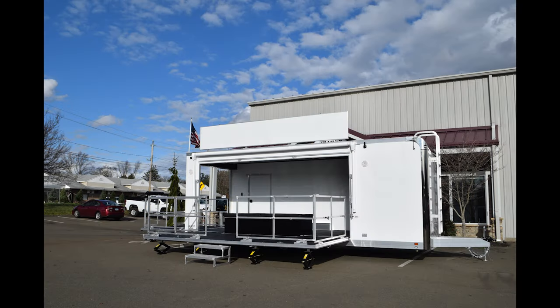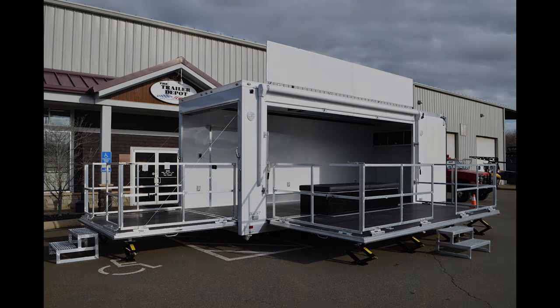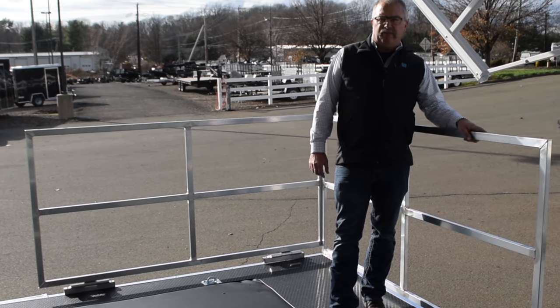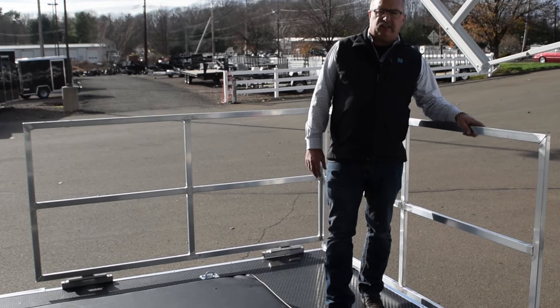This is Mike from Trailer Depot doing a video on an ATC 24-foot stage trailer. This is a standard model trailer for us — fully equipped, very nice setup. You'll be able to take your product to the people, mobile marketing, anything you want to do. You can find us on the web at thetrailerdepot.com, like us on Facebook, check us out on YouTube and Instagram — we're all over the place. Come and see us, thanks.